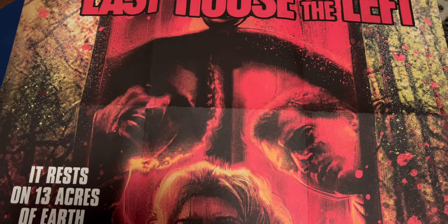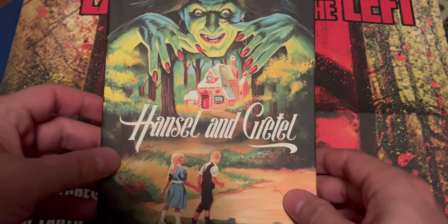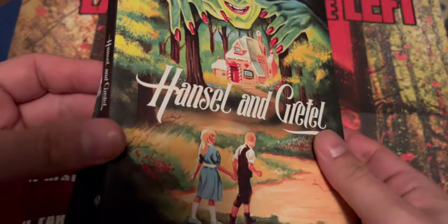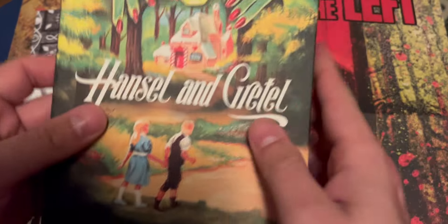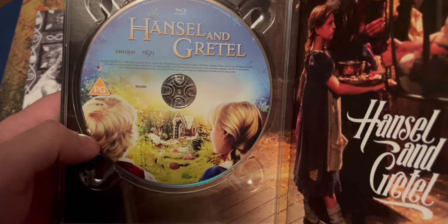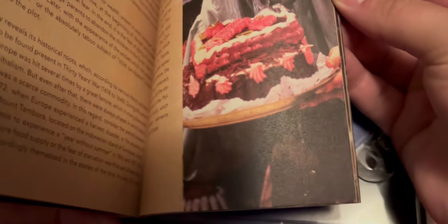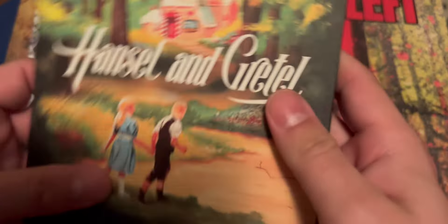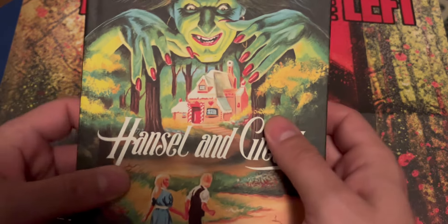Next up I got a media book — Hansel and Gretel. Real nice art on the media book. I've always liked this story, and this one's from the 80s so I had to pick it up for sure. It comes with a card in the back, and the media book has different artworks on the front and back, plus you get the Blu-ray. Skimming through the photos from the media book — yeah, this looks like a fun time. It has practical effects and stuff like that. Can't wait to check this one out.